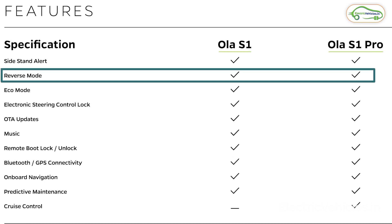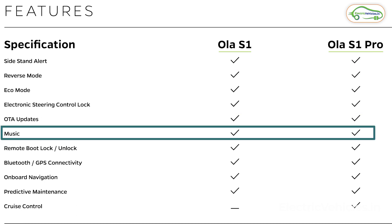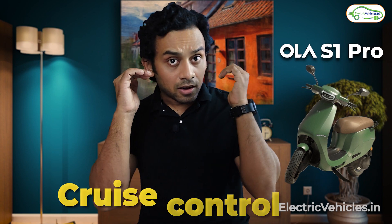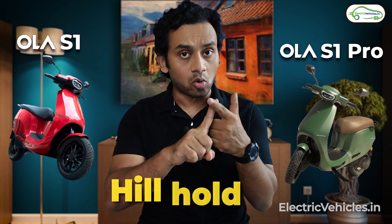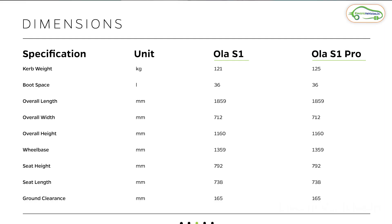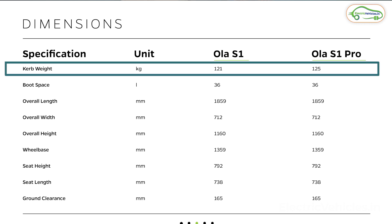Let's start with the feature list. Most features are similar — both have side stand alert, reverse mode, over-the-air upgrades, music system, Bluetooth, and GPS. However, there are certain differences: the S1 Pro has cruise control, which the S1 lacks, and more importantly, the S1 Pro has a hill hold facility. So if you commute through hills or live in hilly areas, the S1 Pro will better suit your requirement. The dimensions for both vehicles are the same, except the S1 Pro is 4 kg heavier than the S1.